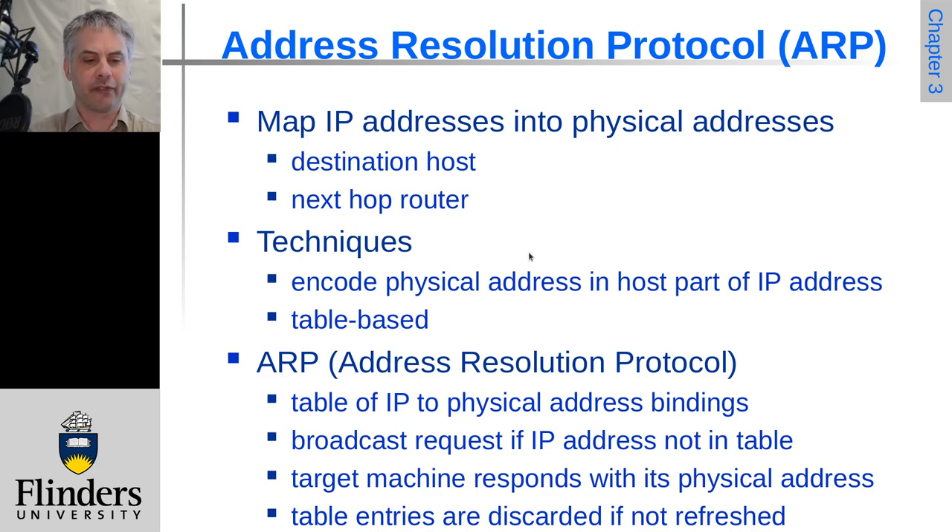More flexibly, you could have a table-based approach where you have a table mapping between the two. The Address Resolution Protocol was designed to provide exactly this function — to populate and update that table without the higher levels of the network stack needing to know. So it binds or maps IP addresses to the physical addresses that they're connectable at.